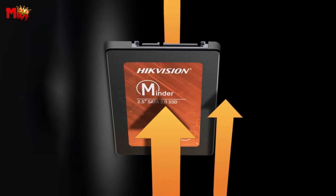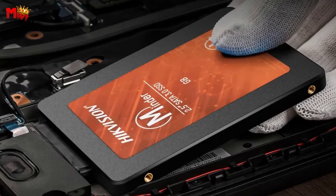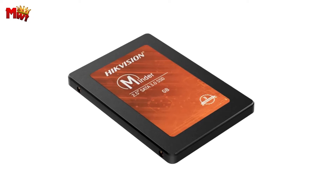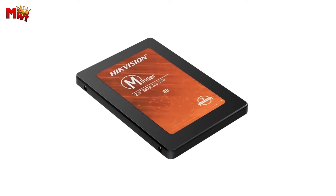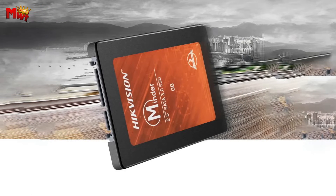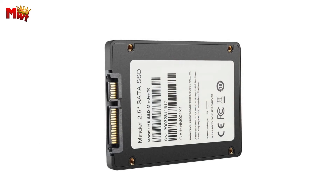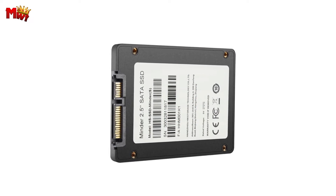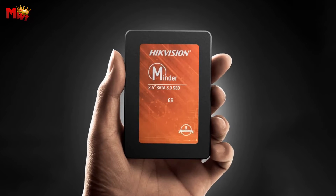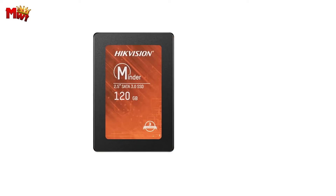Compatibility matters and the Minder S understands that. Whether you're assembling a desktop machine or upgrading your notebook, this SSD is your perfect match. It seamlessly adapts to all popular systems on the market, allowing you to bid farewell to your traditional mechanical hard disk and embrace a new era of efficiency. Thanks to its all-in-one solution, the Minder S ensures an instantaneous response when reading or storing data — no more frustrating lag or slow reaction processes, just seamless, uninterrupted performance.